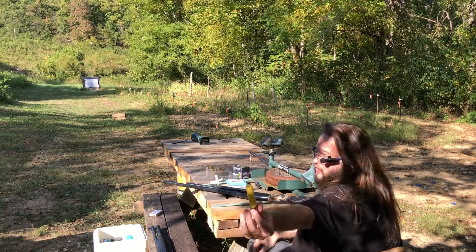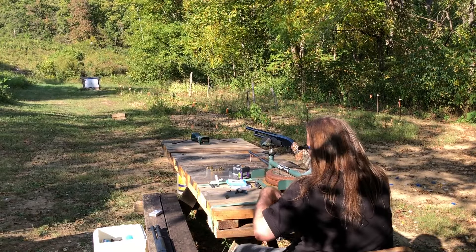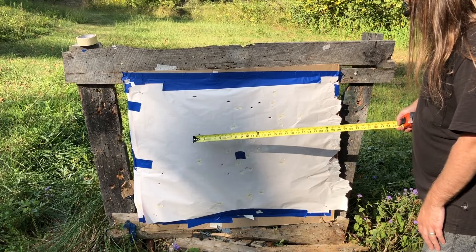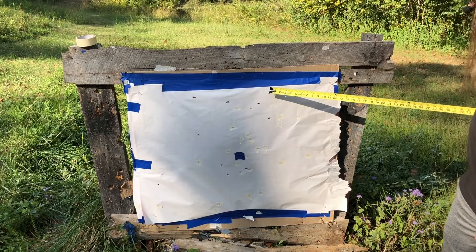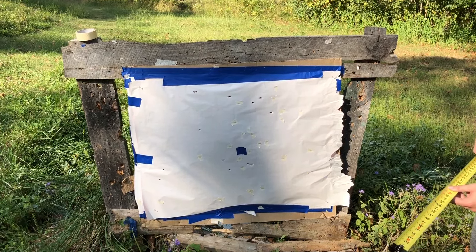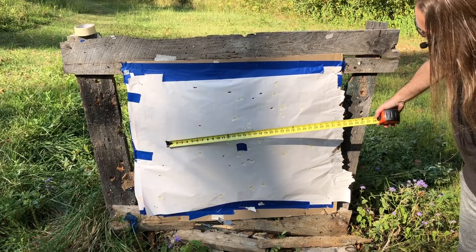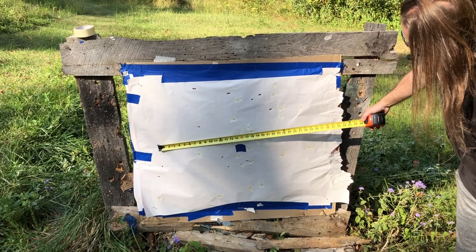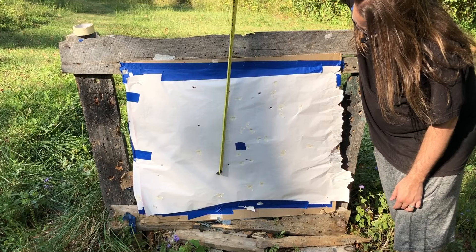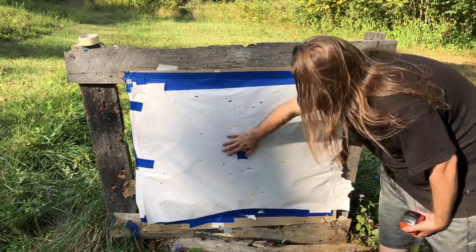The hull looks perfect — nothing wrong with that at all. We have 11 of 12 pellets. Pattern is about 24 by 20 inches — that's too wide for our liking. And there's nothing around point of aim; there's some below it and way above it.